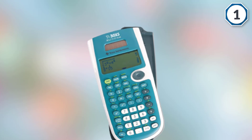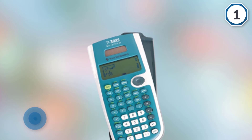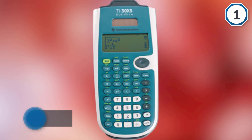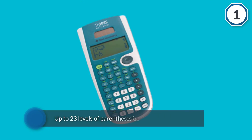You can scroll through previous entries and even paste old problems into a new calculation. This is especially helpful if you enter a calculation incorrectly. You can nest up to 23 levels of parentheses for complex calculations. The calculator is solar powered and includes a backup battery just in case there's not enough solar light.